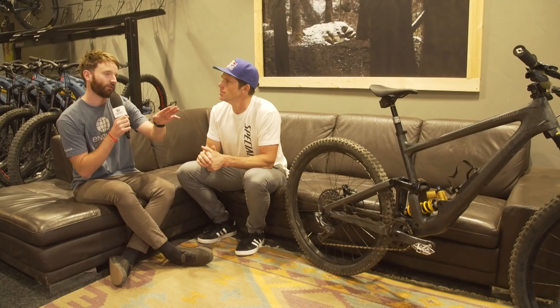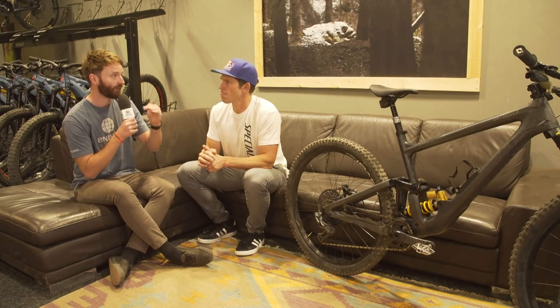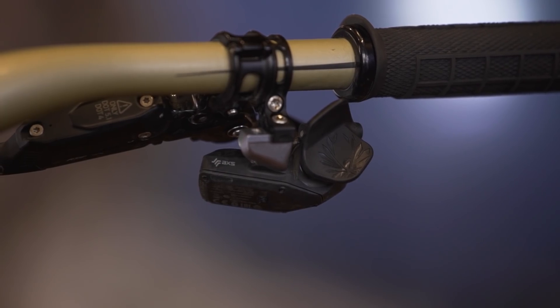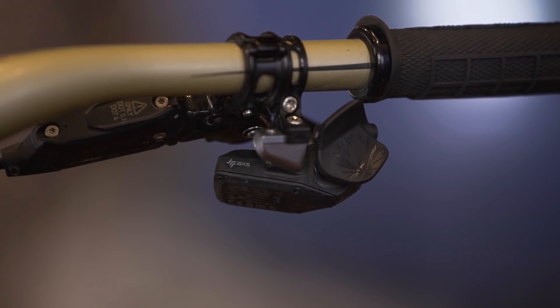So you've got the actual shifter on a separate mount, as opposed to underneath the brake lever where SRAM can mount it? Yeah, exactly — I mounted it on a separate clamp which pushed it down maybe three millimeters and it went in a bit more. Everyone's different — you figure out what you like and don't like.